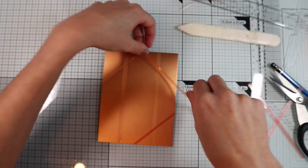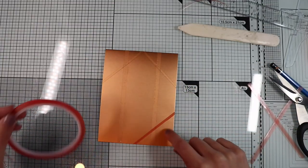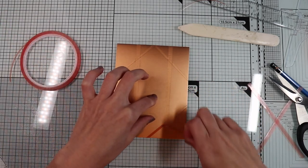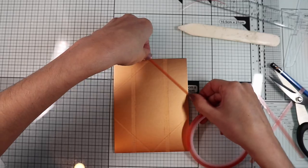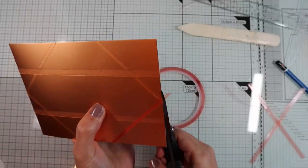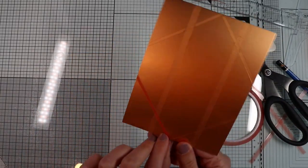I'm alternating the thin tape and the medium tape. To create your own pattern, you can take inspiration from the myriad of Art Deco images on the internet. In my case, I'm proceeding randomly but trying to create a symmetrical design.